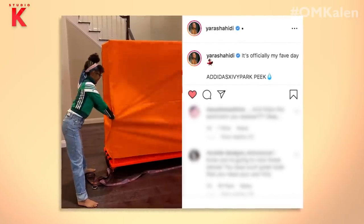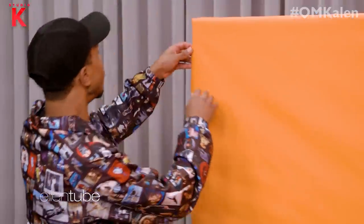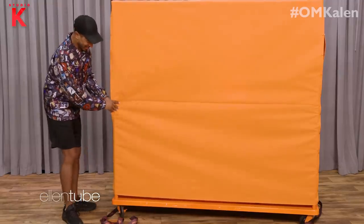I know Reese Witherspoon got one. Cardi B got one. Yara Shahidi got one. Got to be delicate because I may try and keep that for myself. Here we go. Oh, this is quality, honey.